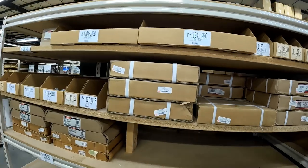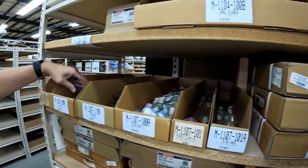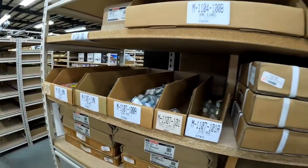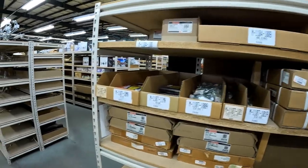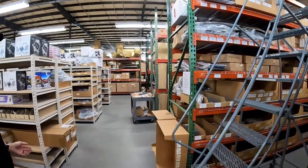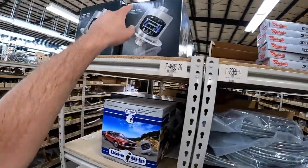We've got Motorcraft rotors. If you want stock wheel studs we've got them, but if you need the longer studs we've got those as well. We have a mixed bag of everything. The cool part is we do stock a lot of the upholstery and things like that as well.